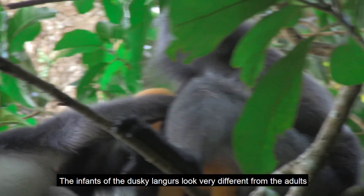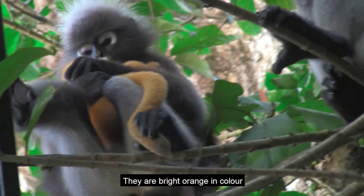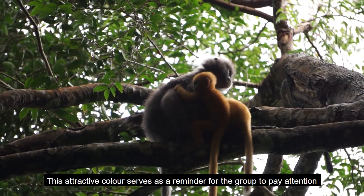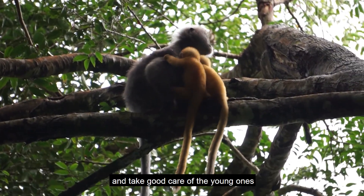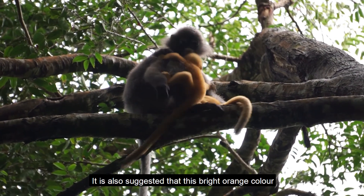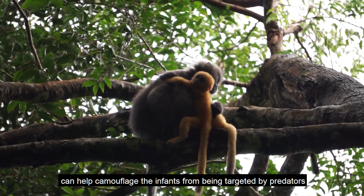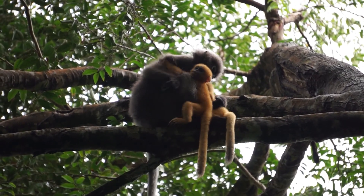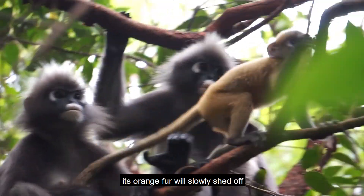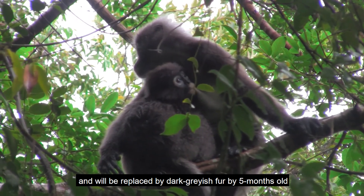The infants of the dusky langur look very different from the adults — they are bright orange in colour. This attractive colour serves as a reminder for the group to pay attention and take good care of their young ones. It is also suggested that this bright orange colour can help camouflage the infants from predators. As the baby grows, its orange fur will slowly shed off and be replaced by dark greyish fur by 5 months old.